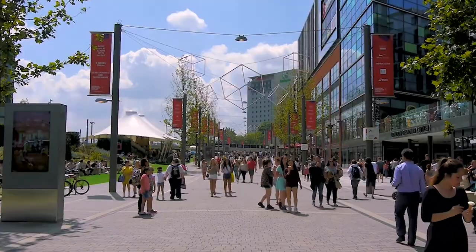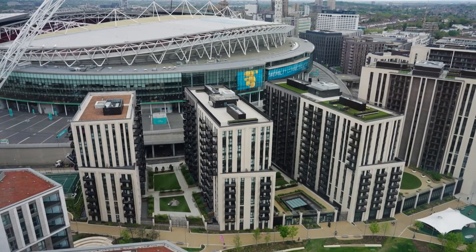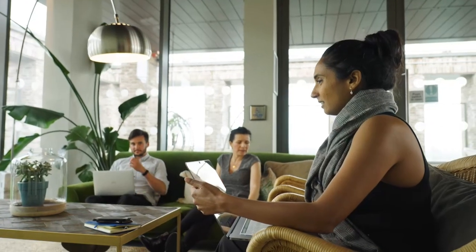When we're choosing technology solutions, Quintain think about how we can integrate them, we think about access to data so that we can make smart decisions quickly, and we think about how we can scale our solutions in a sustainable way. One of the key challenges of delivering a project as complex as Wembley Park is making sure we've got seamless connectivity for all our residents and all our visitors.